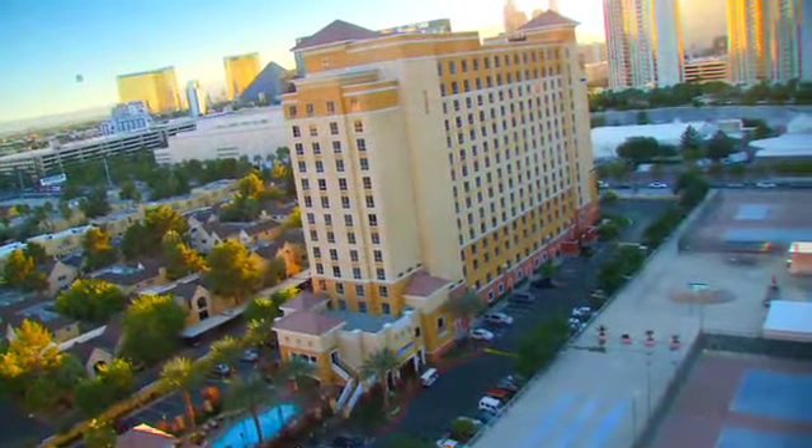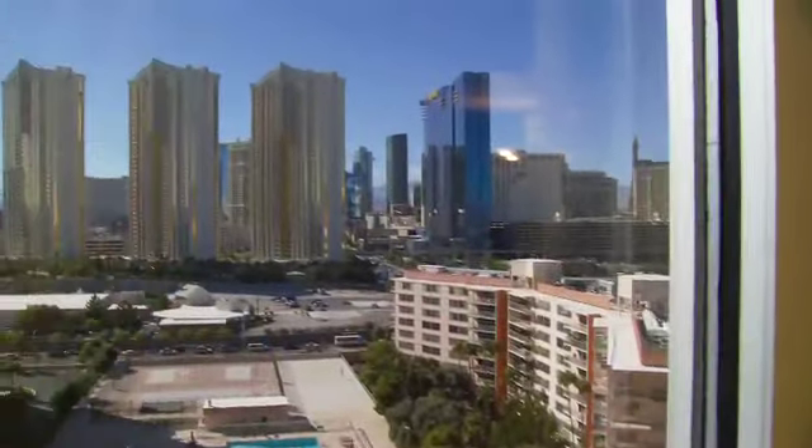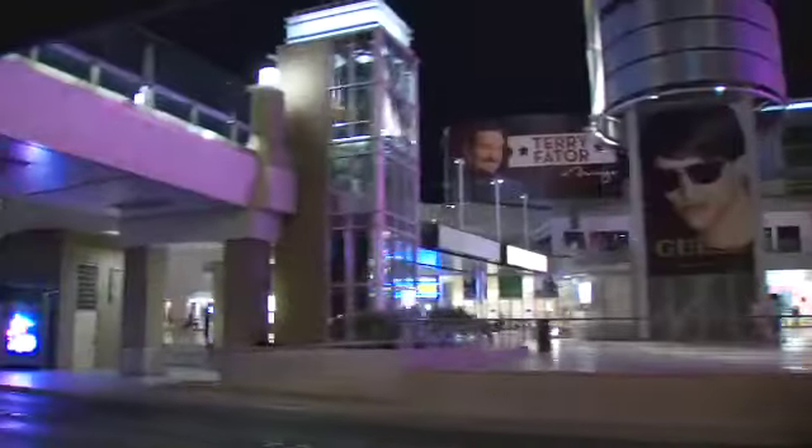Rejuvenated by your Wyndham Grand Desert Oasis, if you do decide to venture out, you'll be more than ready to hit the town all day or all night. Viva Las Vegas!